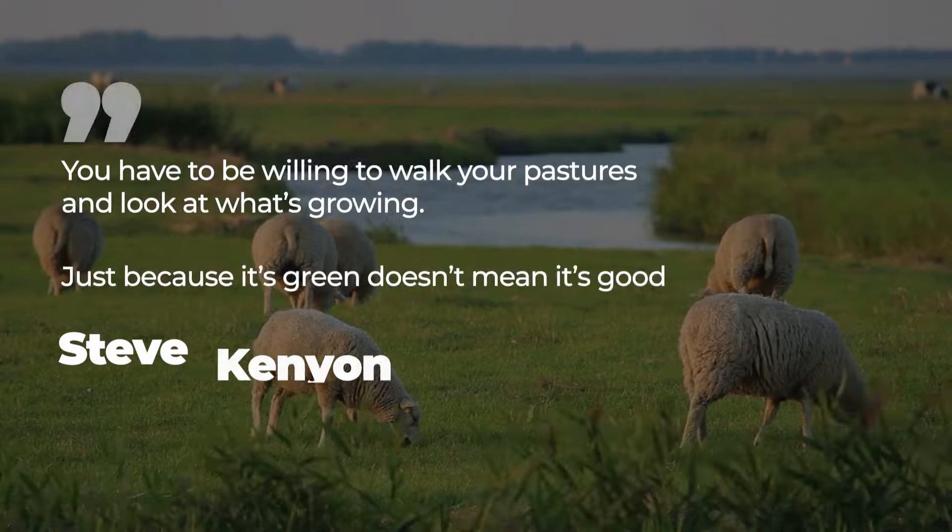As rightly admonished by Steve Kenyon, a renowned regenerative agriculture crusader, you have to be willing to walk your pastures and look at what's growing. Just because it's green doesn't mean it's good for the animals to eat — you have to know your plants and know what your animals need. Farmers should monitor the health and performance of their animals closely and adjust grazing patterns and management practices as needed, including regular monitoring for parasites and other health issues, as well as adjusting the timing and duration of grazing cycles based on weather and other environmental factors.